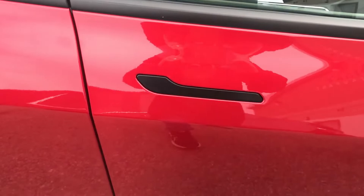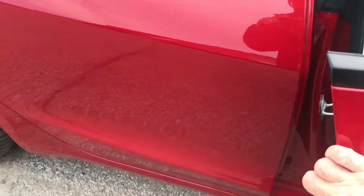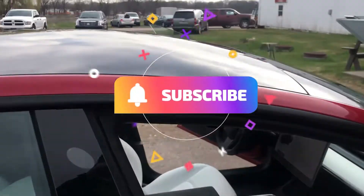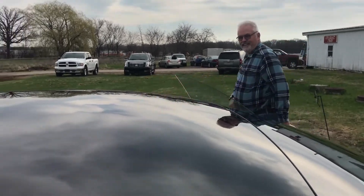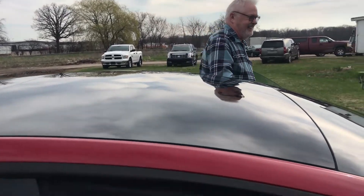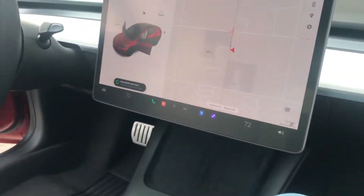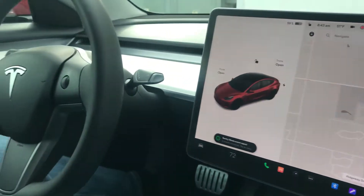Hey everybody, I'm Dan Kirk with Dan Kirk Outdoors, and I get to be outside — yet inside a car, but not just any car. I get to ride in a Tesla, and man, that thing is fast. This is how you open the door — I didn't know how. And look at that, that's cool! This guy right here, Big Al, is gonna give me a ride today. Let's go inside!